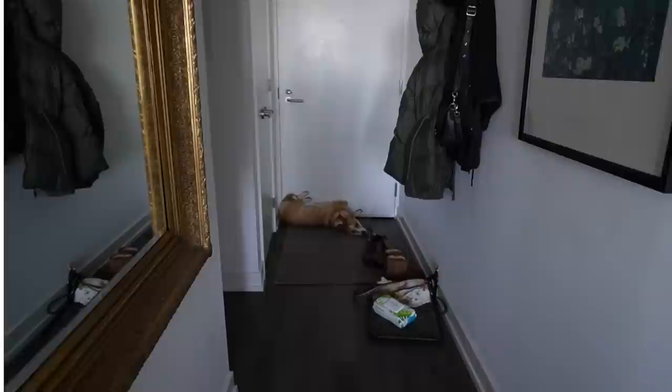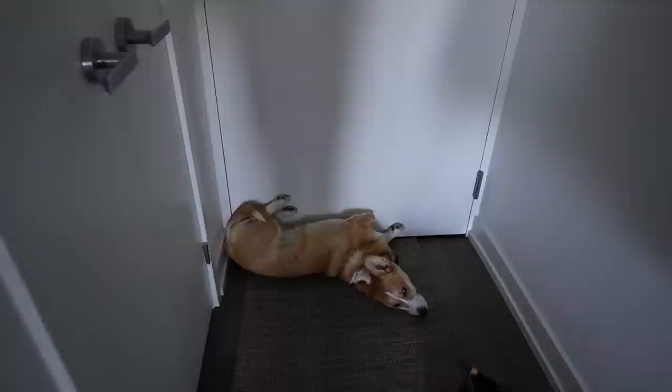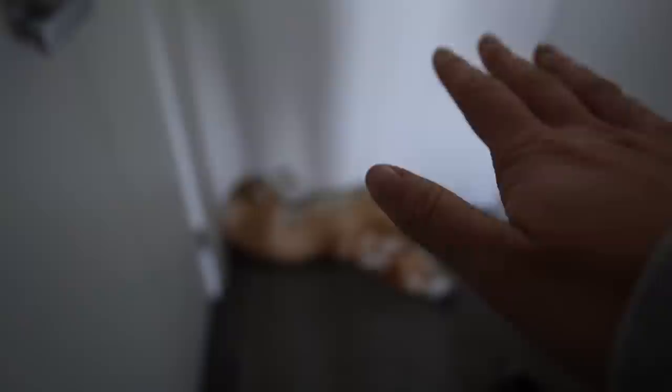Can anyone else with a corgi report that they always sleep like this? I think it's called the Wall Climber — it's one of her favorite sleeping positions. Either that or she's fully on her back, but it's always contorted: a little twist, legs on the wall. She loves it. Makes me laugh every single time.